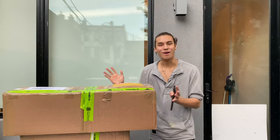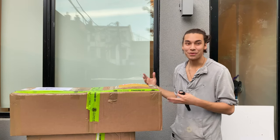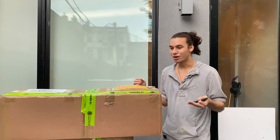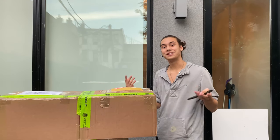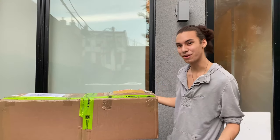Hey guys, today we're doing another unboxing video. We got two amazing packages into the store and I wanted to open it with you guys. I always love being as transparent as possible, allowing you to see the day-to-day doings of what I do. So we got two boxes in — let's see what we got.